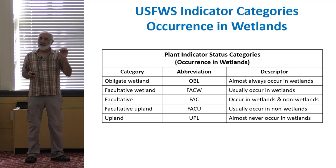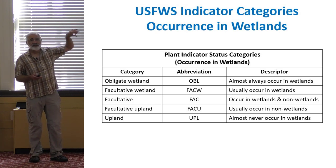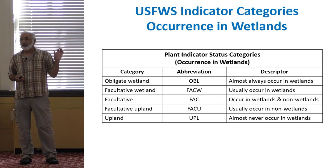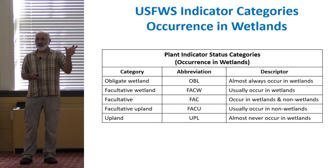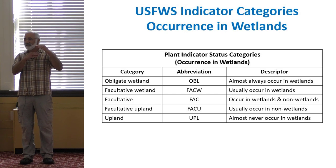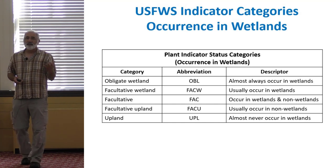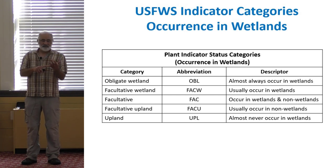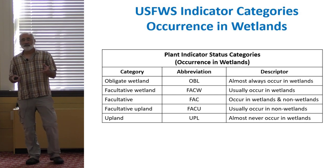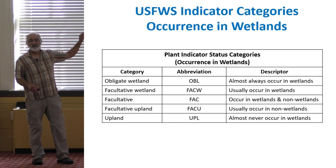One of the differences between the 1988 list and the 2020 list is that the facultative categories are further subdivided with a plus or minus. So there are three flavors of Facultative Wetland: FAC-wet plus, FAC-wet, and FAC-wet minus. FAC-wet plus is on the wetter end of the spectrum; FAC-wet minus is on the drier end. The regulations define wetland indicator plants as FAC, FAC-wet minus, FAC-wet, FAC-wet plus, and Obligate. When the regulatory change eventually comes through, it will simply say that wetland indicator plants are FAC-wet or Obligate, consistent with the federal government's approach.